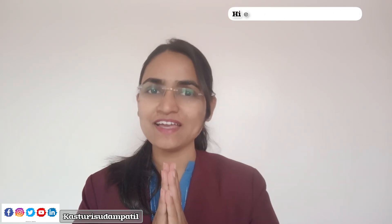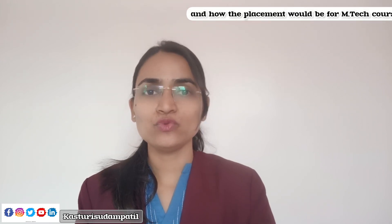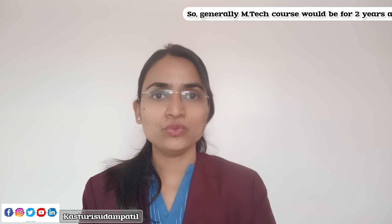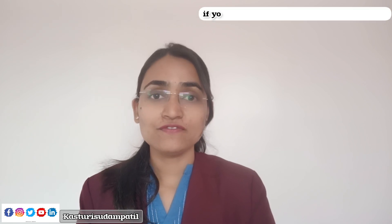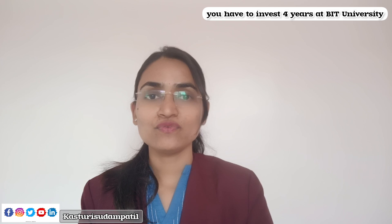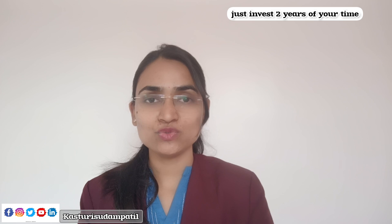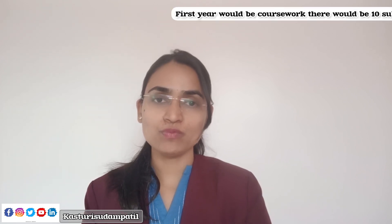Hi everyone, welcome back. In this video we are going to discuss MTech courses and how placement would be for MTech. Generally, MTech is a two-year course. Comparing with BTech, which is four years at VIT University Vellore, MTech requires you to invest just two years of your time.